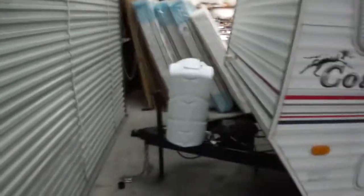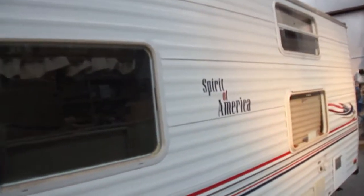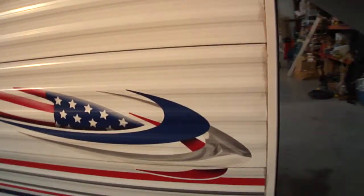Empty, it comes in at just under 4,000 pounds, so any half-ton truck can pull this. It does have an aluminum skin and is fully self-contained. One of the unique features is right back here.